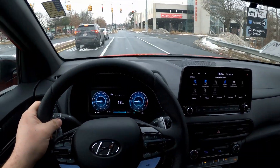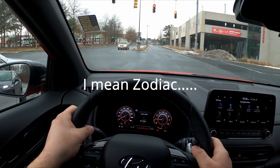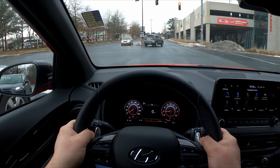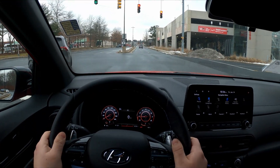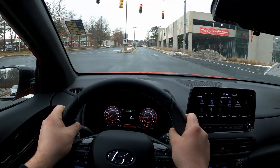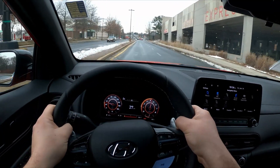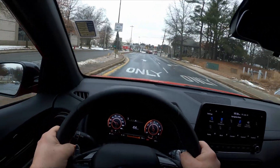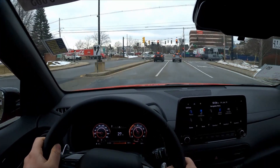Hyundai does a great job at changing the personality of this car. If this vehicle had a zodiac sign, it would be Gemini, because it is very dual-natured in how it operates. This car can be an around-town cruiser, but it can also be a weekend car where you let your hair down. A little bit of torque steer and spin off the line — remember, it is cold and these are summer tires. But I cannot stress enough how hilariously fun this car is, and it really feels like it shouldn't be.